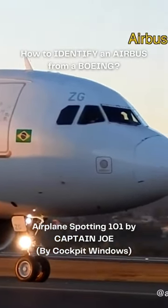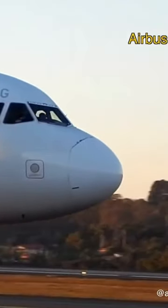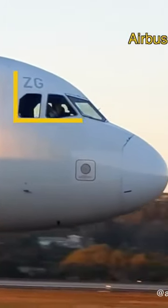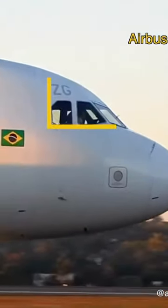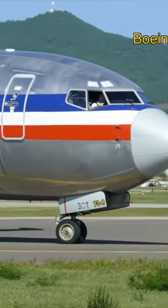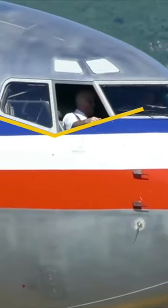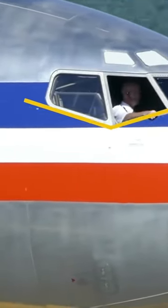If you take a glance at the side window of the Airbus, you will notice that the windows end at a right angle and are almost square-shaped. In comparison to the Boeing, you'll see the side windows converge in a V-shape, with the windows being much more angular than the Airbus.